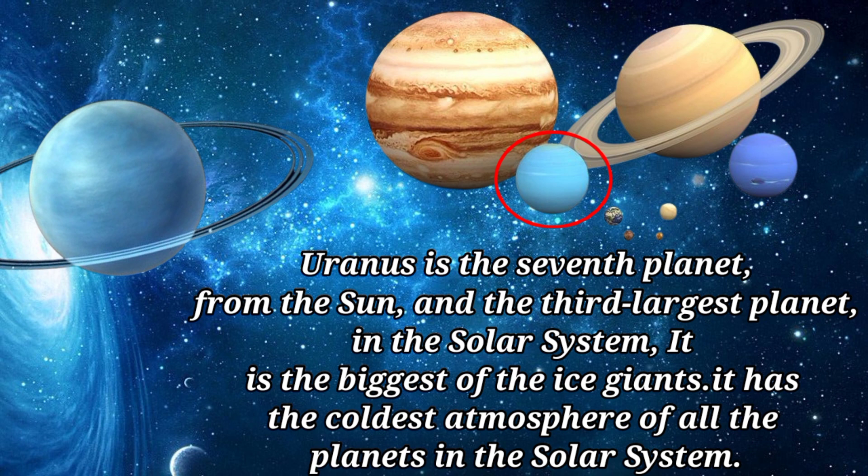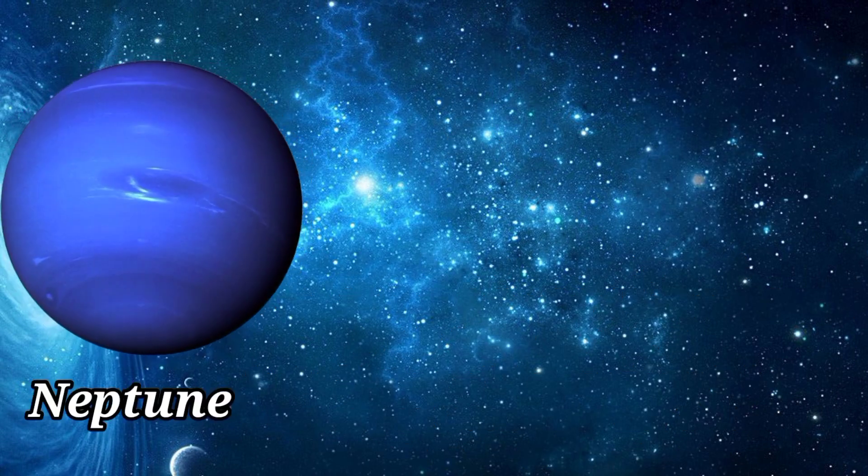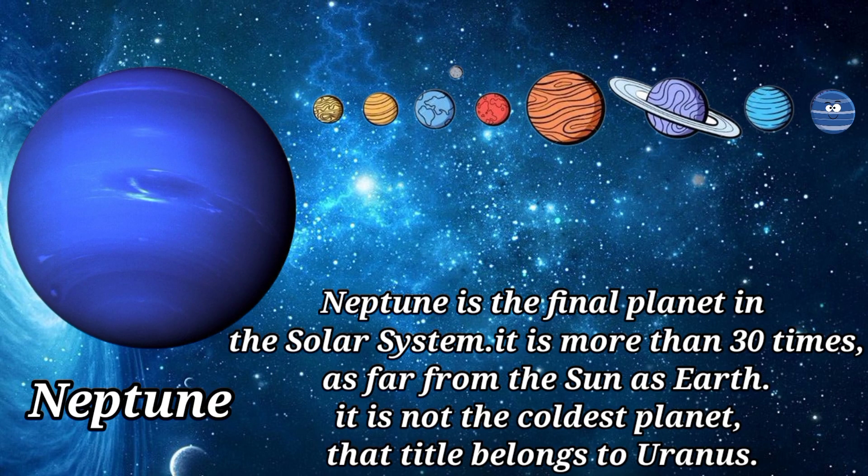Uranus is the seventh planet from the sun and the third largest planet in the solar system. It is the biggest of the ice giants and has the coldest atmosphere of all the planets in the solar system.